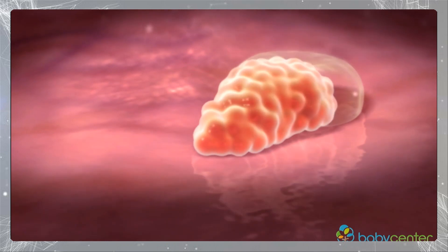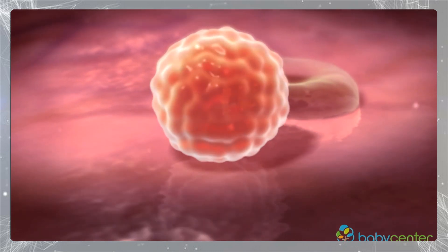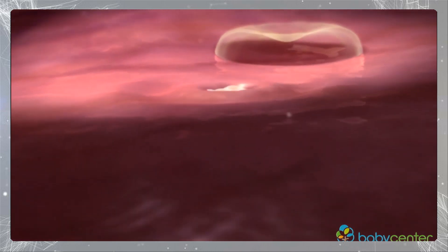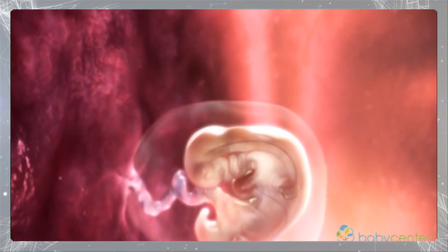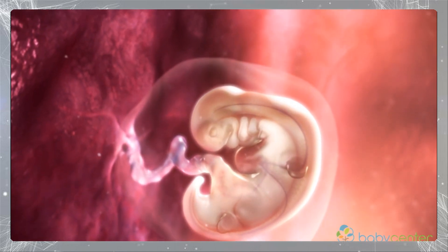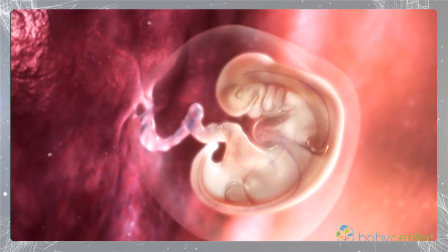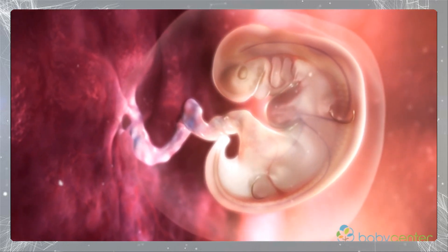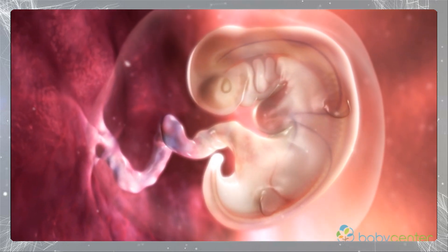The inner cell mass will become your baby; the outer cells will become the amniotic sac and placenta. The blastocyst then sheds its protective casing in a process called hatching, and burrows into the lush uterine wall around week five.